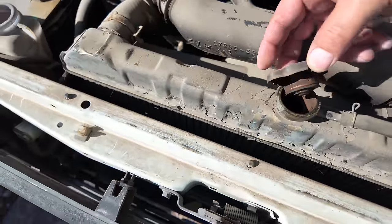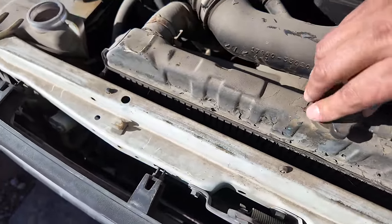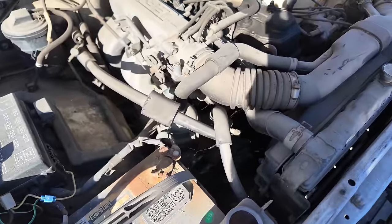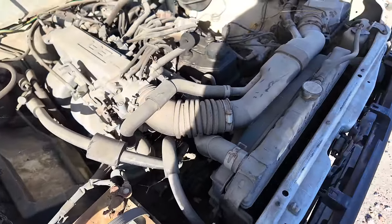I sure don't see anything in there — uh-oh. Maybe it's got a coolant leak, maybe it's got a blown head gasket. I don't know. This thing's been sitting for a long time.